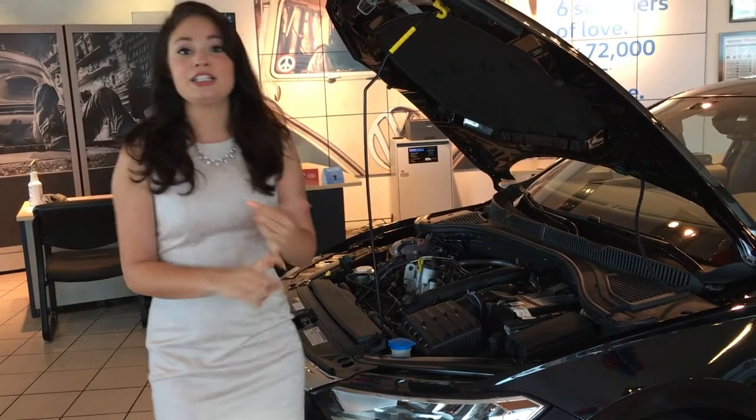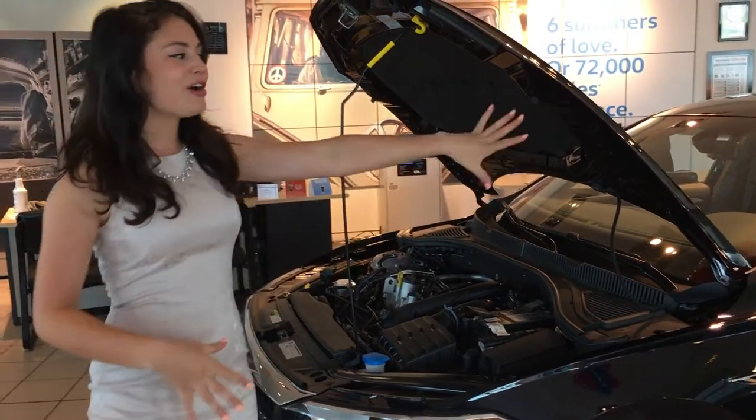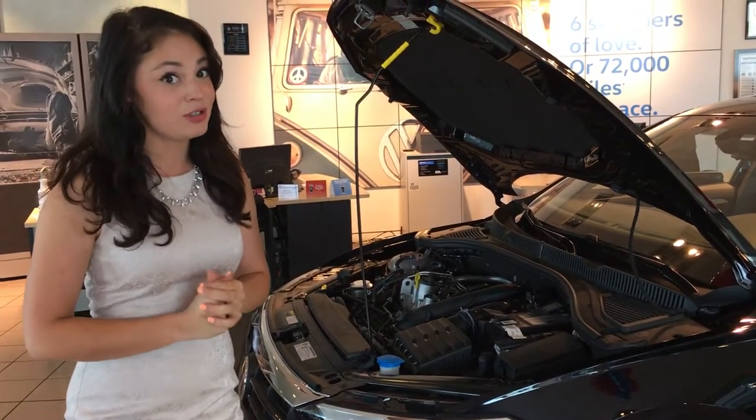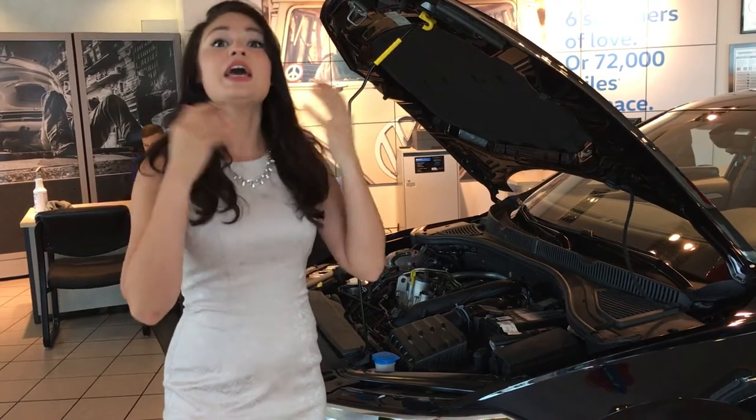All of this is going to be backed by a six-year, 72,000-mile bumper-to-bumper warranty. What that means for you is anything on this car but wearables is covered for the next six years, 72,000 miles, making it one of the lowest costs of ownership in its class.